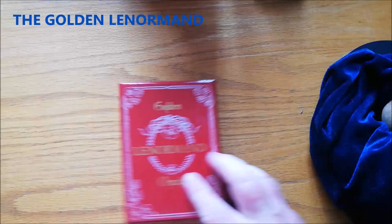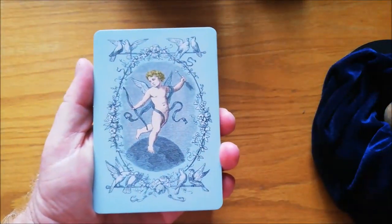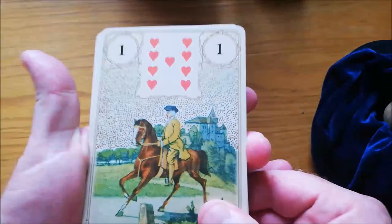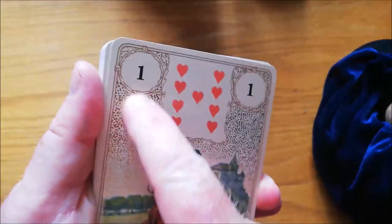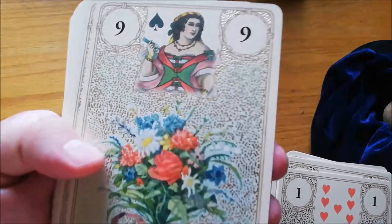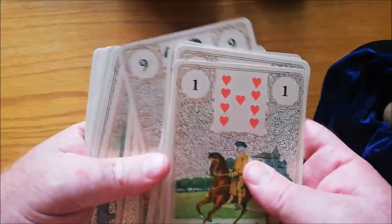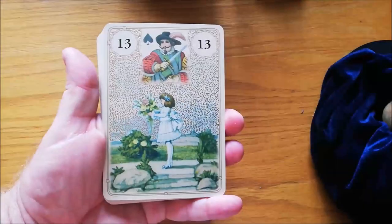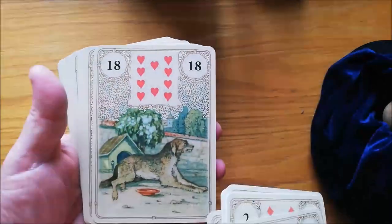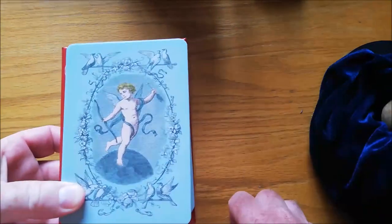Let's do all the big decks. This is the Golden Lenormand Oracle — quite a popular one, a lot of people know about this. That is the back, which I just think is so exquisite. The front of the card has all these glittery gold flecks on each one of the cards. Big cards again. It's very historical — you can see the suit pictures are almost Spanish in a way. There's the dog card. Lovely card, lovely deck — very big. It's one I haven't edged, and I would never be able to do a grand tableau with this.